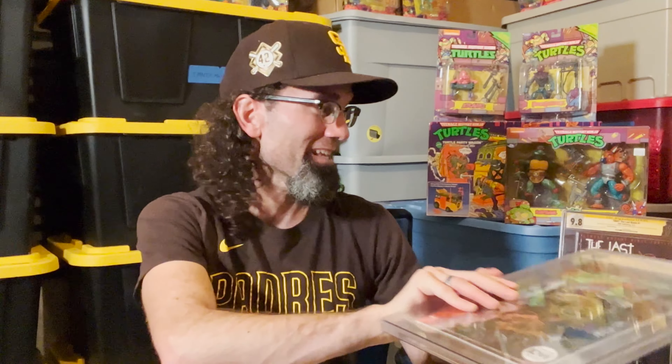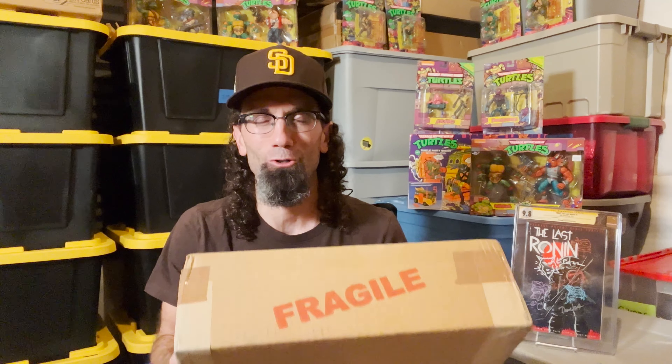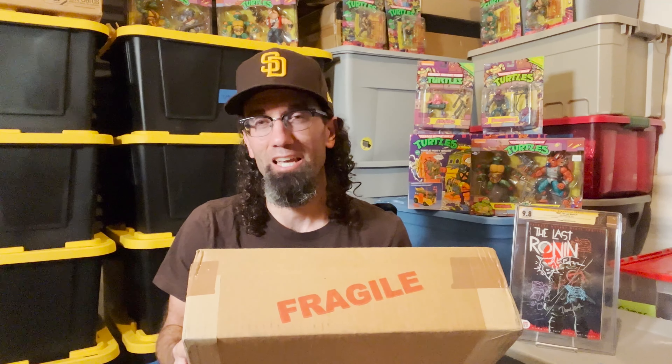I talked about how the label is messed up and they only put one and a half of the artists' names on there and left off all the rest, so I have to send this back — I haven't done it yet. But in this box I have the third print of Teenage Mutant Ninja Turtles number one from 1985, remarked and signed by Kevin Eastman.